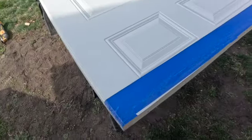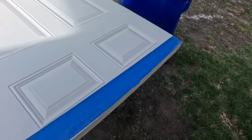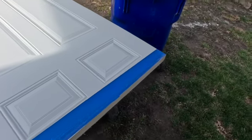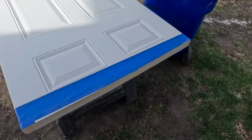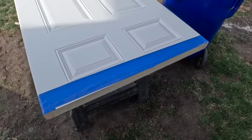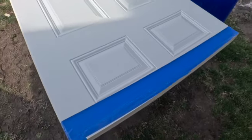My measurement was off for the door. Luckily it was a little too big rather than too small — it's always better to be a little bit bigger. We'll cut that down quick. Like I said, better to be too big than too small.